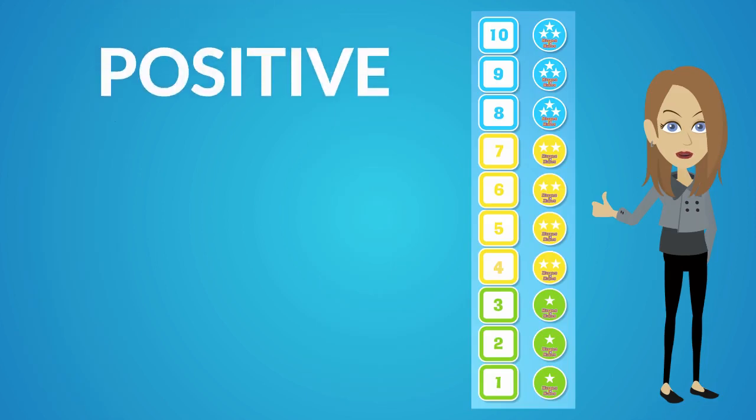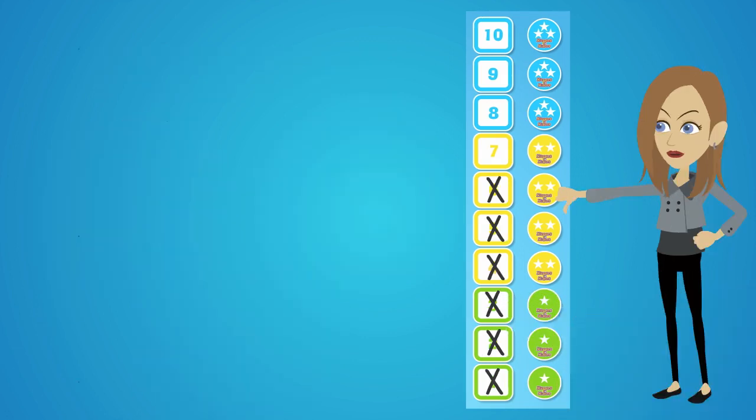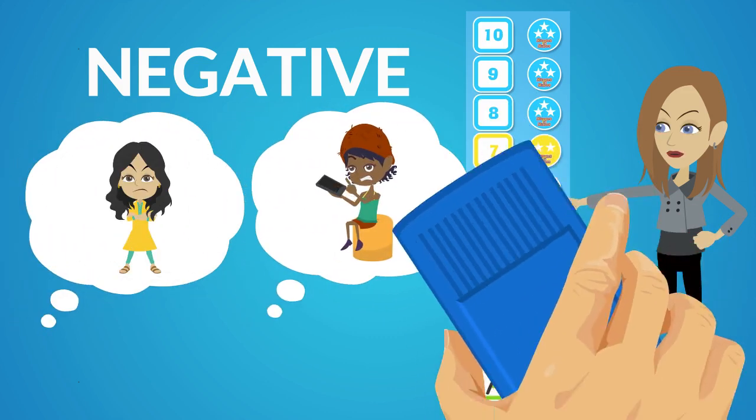You will reward your child for showing positive and wanted behaviors — for example, saying please and thank you, clearing the table, or helping mom unpack the groceries. You will also demerit your child for showing negative and unwanted behaviors — for example, being bossy, being rude to granny over the phone, or whining and nagging.